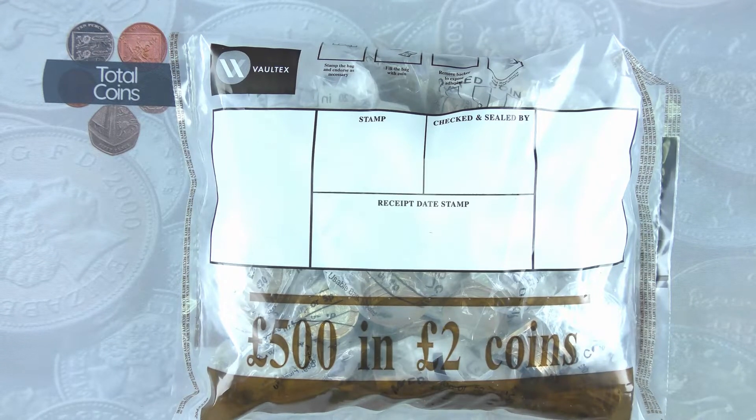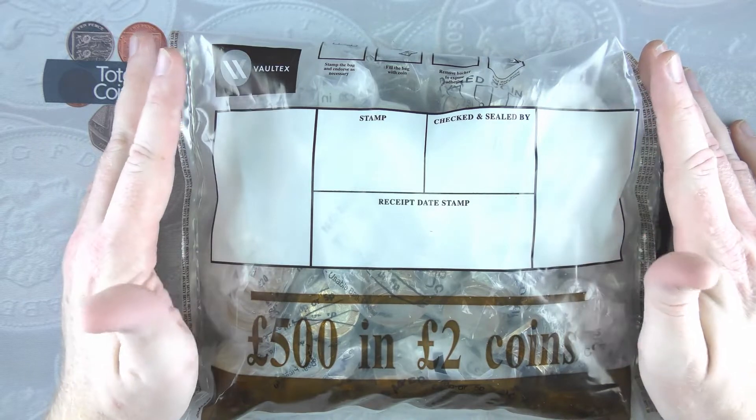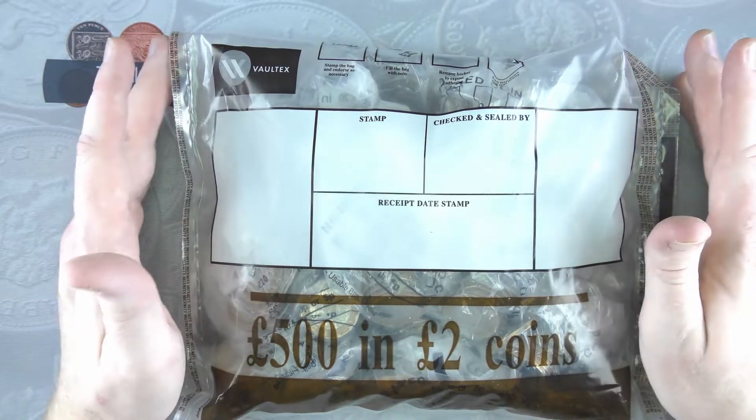Hi everyone and welcome back to Total Coins. In this video we're going to be doing another £2 coin hunt. We're going to be going through £500 in £2 coins to fill up the last couple of slots in our £2 album.